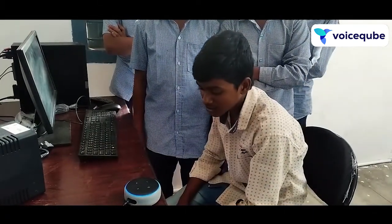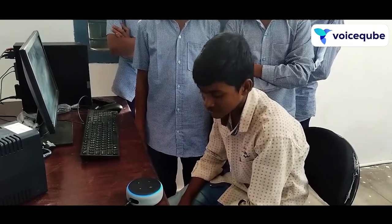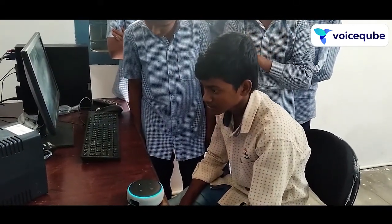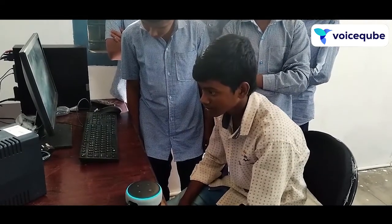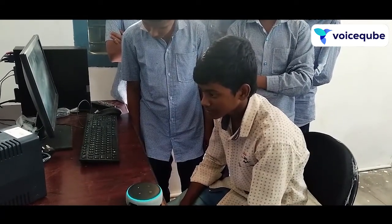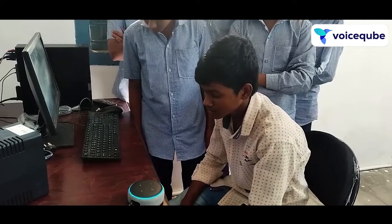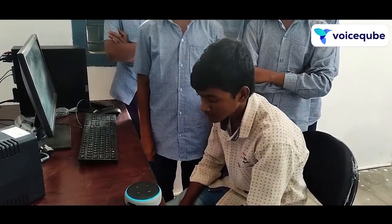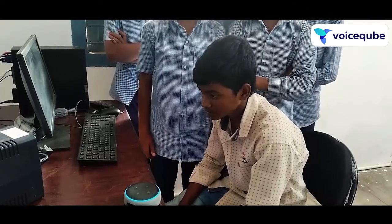Alexa, what is Newton's second law? Newton's second law of motion pertains to the behaviour of objects for which all existing forces are not balanced. This second law states that the acceleration of an object is dependent upon two variables: the net force acting upon the object and the mass of the object.